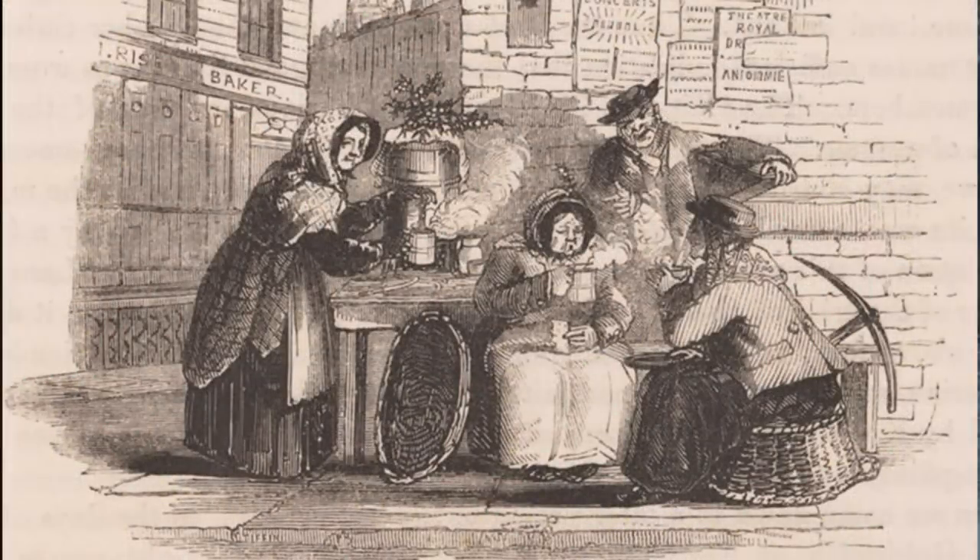People drank coffee on the go in Victorian times, though you would have to stay at the coffee stand while you drank from a mug. Coffee, tea, and cocoa were charged by the mug or the half mug, and as soon as you finished your cup, you would hand it back to be filled for the next person.